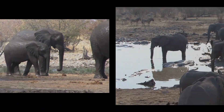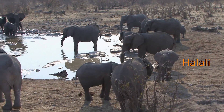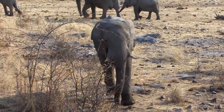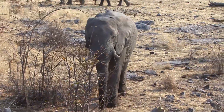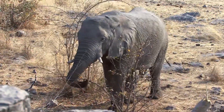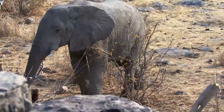The waterhole at Halali, actually called Moringa, is set some way away from the camp. To view the elephants and other animals that use it, you sit quite high up on a kopje, which provides an excellent vantage point. Despite the fact we're only a few feet away from this elephant, it's not the slightest bit bothered that we're there.